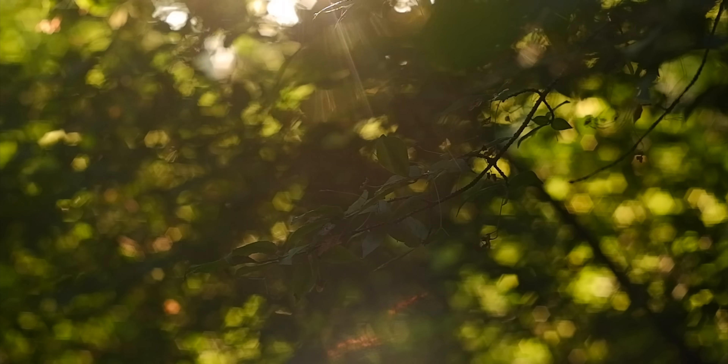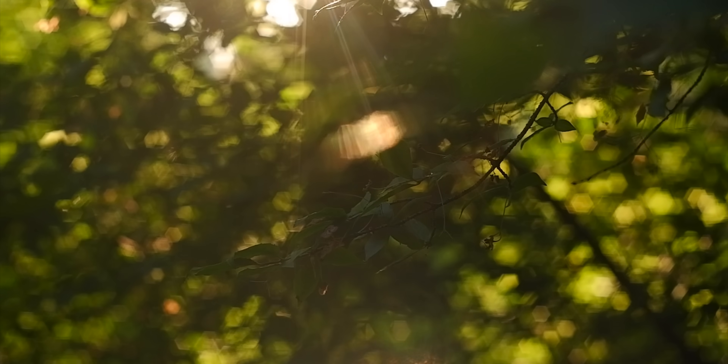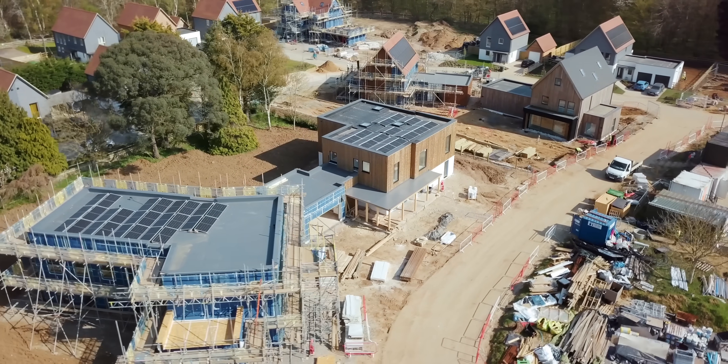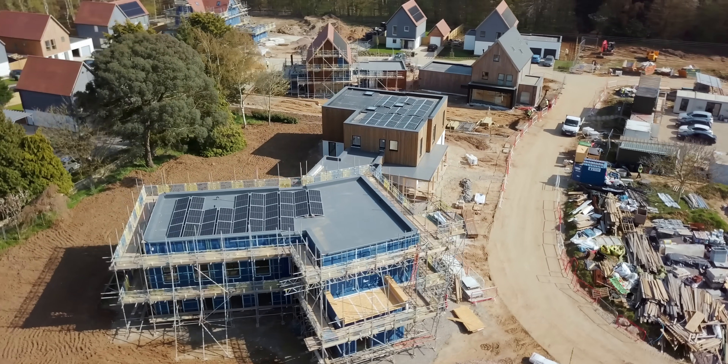What are your future plans for the company? We've got a couple of other sites lined up and plans to expand the company, really showing everyone what can be done and how you can build these houses at volume in a sustainable way. The problem we have is that a lot of the big sites are landlocked by large developers who are holding on to them, so we're always trying to find local landowners, local farmers, and people with plots of land to help us build these beautiful eco houses.